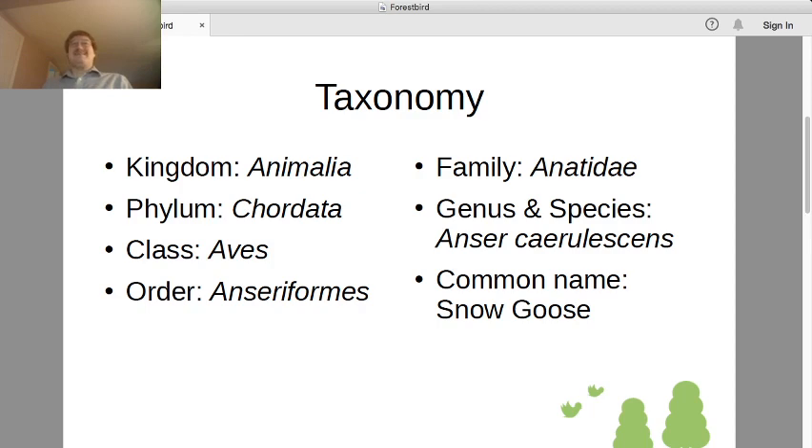Order Anseriformes and family Anatidae are waterfowl. The two taxonomic groups are almost identical — there are four additional species considered Anseriformes but not closely enough related to be Anatidae. The Anatidae are your typical waterfowl: ducks, geese. Other than living in the water, the other notable biological feature of this family is that they're some of the only birds where males have penises.